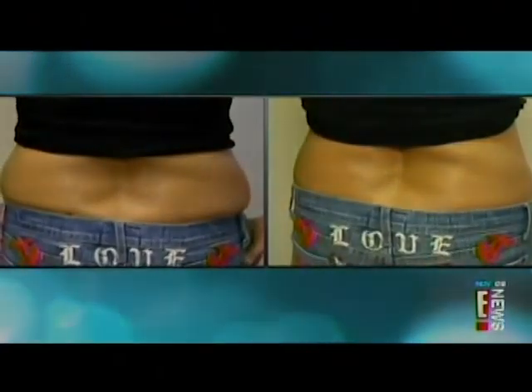This procedure is actually great for people who are athletic, watch their diet, and have certain problem areas that are not very easily gotten rid of by exercise and diet.